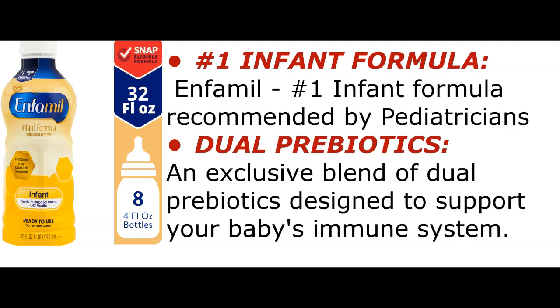Enfamil is the number one infant formula recommended by pediatricians.